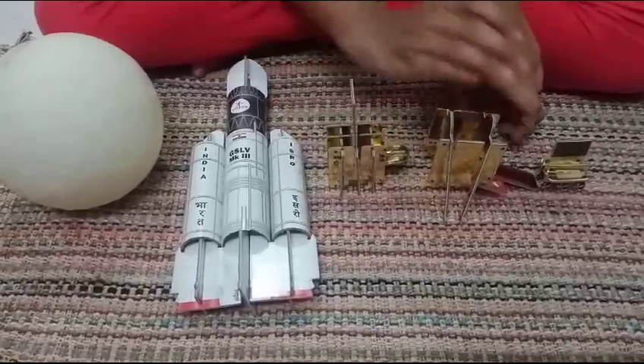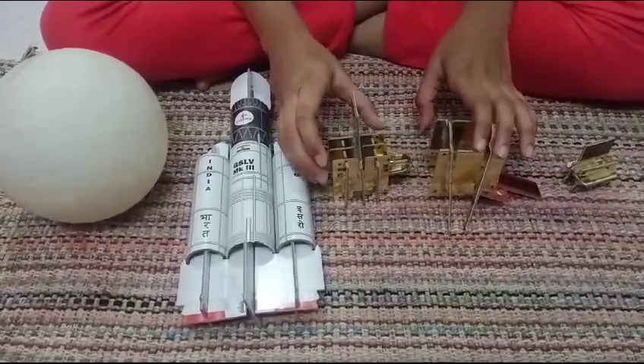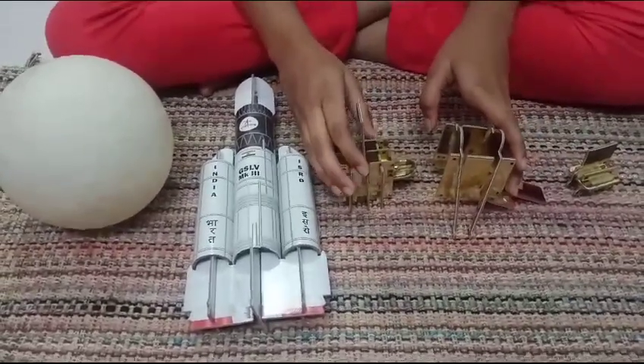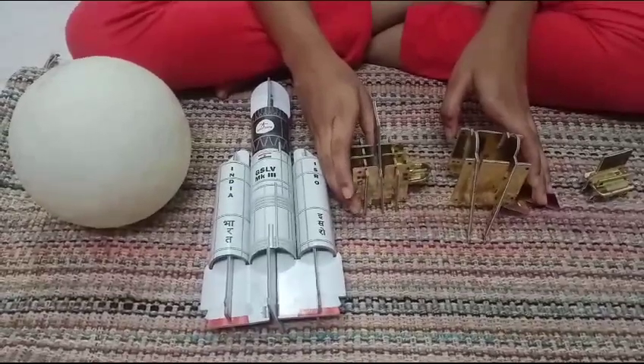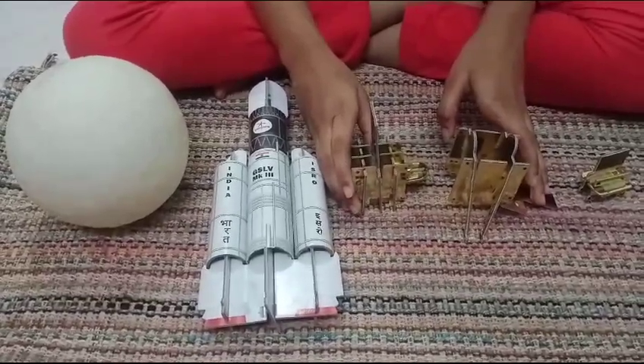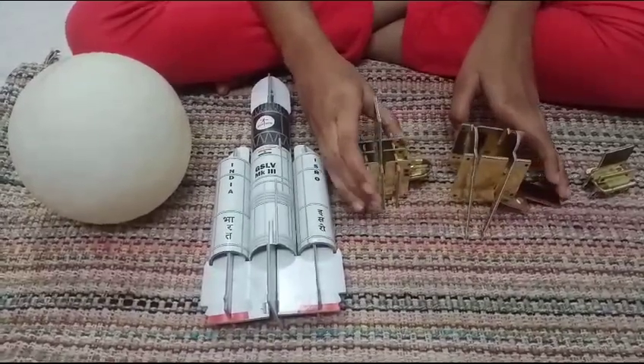The three components are: the Orbiter, the Vikram Lander, and the Rover Pragyan. It was launched on 14th July 2023 from Satish Dhawan Space Center, Sri Harikota.